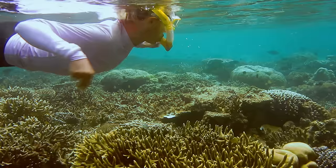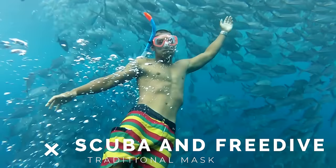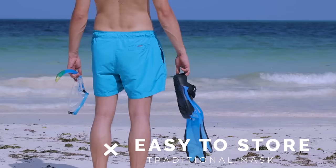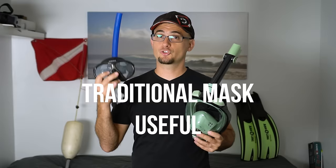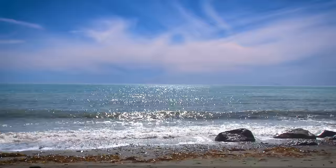A traditional mask and snorkel, on the other hand, can be used for several purposes: snorkeling, scuba diving, and free diving. A nice mask is actually a great investment because you can use it for other purposes later on. These masks are also very easy to store and travel with — you can keep one in a backpack or your car and always be ready to go snorkeling. When it comes to usefulness, the traditional mask and snorkel blows the full-face snorkel mask out of the water.